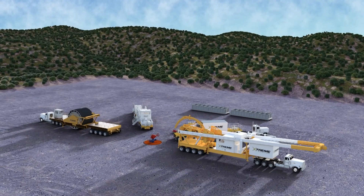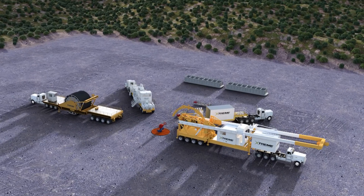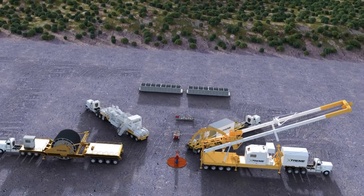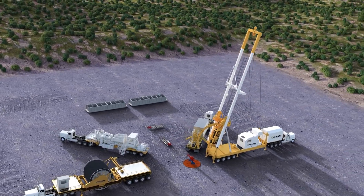Extreme Drilling and Coil Services designs, builds and operates the most advanced fleet of highly automated drilling and coiled tubing service rigs in the world. Our leading-edge proprietary technology targets coiled tubing, drilling, milling, re-entry and re-fracking.